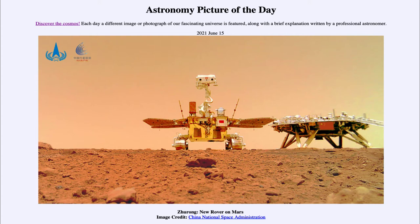It is titled 'Zhurong: New Rover on Mars.' This is an image of the Zhurong rover that has landed on Mars. It is named after the god of fire in Chinese mythology.